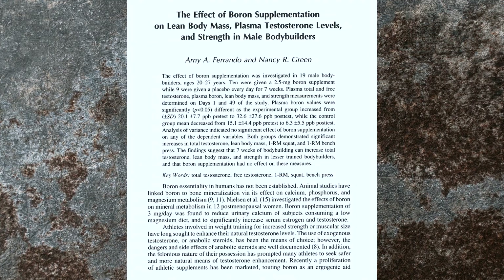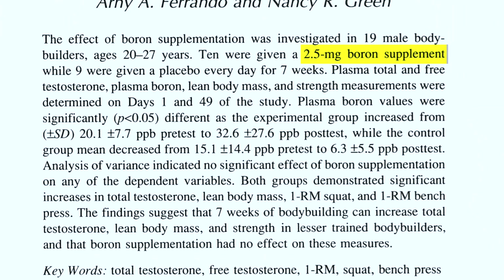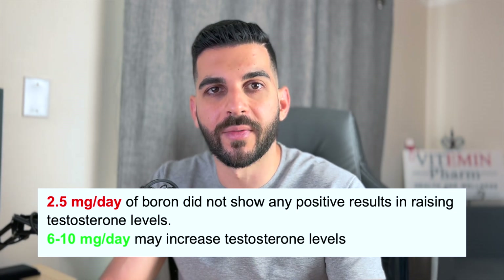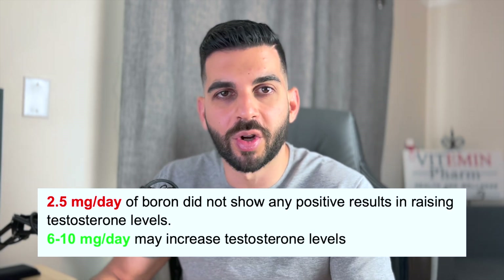The third study is titled 'The Effects of Boron Supplementation on Lean Body Mass, Plasma Testosterone Levels, and Strength in Male Bodybuilders.' Participants took only 2.5 milligrams of boron per day — a much lower dose than the previous studies. After seven weeks, plasma boron concentrations were increased, but no difference in testosterone was found. This tells us that 2.5 milligrams was absorbed and enough to affect blood levels, but did not contribute to any difference in testosterone. So 2.5 milligrams per day may be too low a dose to have an effect on testosterone.